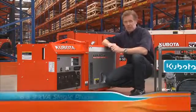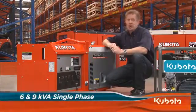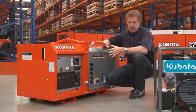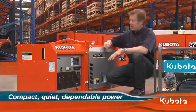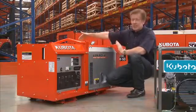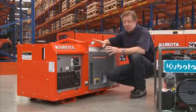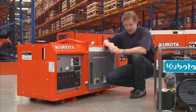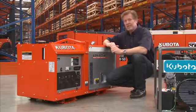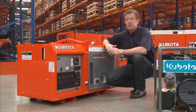Next, we have the 6kVA single phase GL6000 and the 9kVA single phase GL9000. Both generators are designed to provide quiet, dependable power. They're extremely compact, measuring only 70cm high, 60cm deep and just over 1 metre in length. With large capacity fuel tanks and exceptional fuel economy, thanks to the 3-cylinder Kubota indirect injection diesel engines, both generators can run for extended periods without the need to refuel.